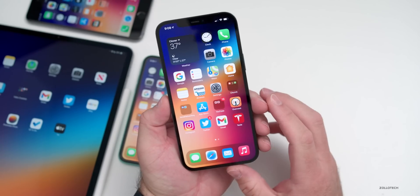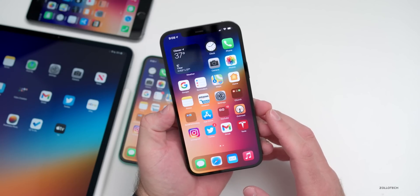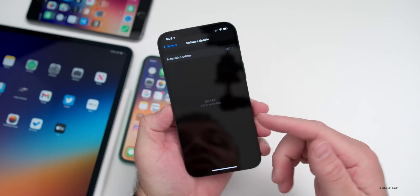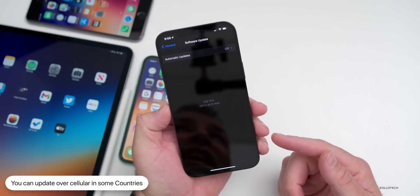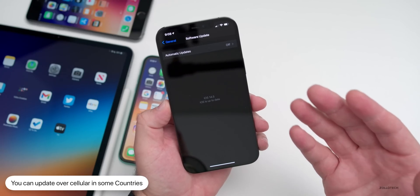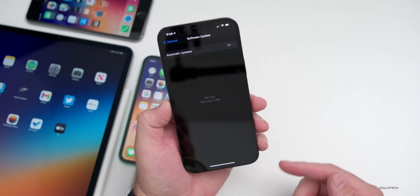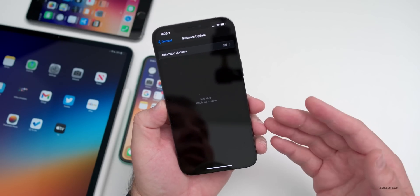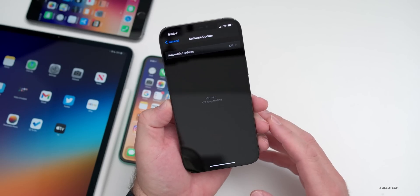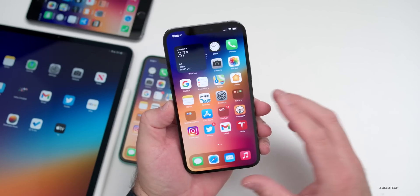The first thing is some features in this update I didn't cover before. You can now update over cellular, but this is specific to a region — specifically India at this point. All over the world people want this feature, but Apple generally doesn't do this at the request of carriers such as AT&T, who don't want a million people using their network at the same time with that much data.